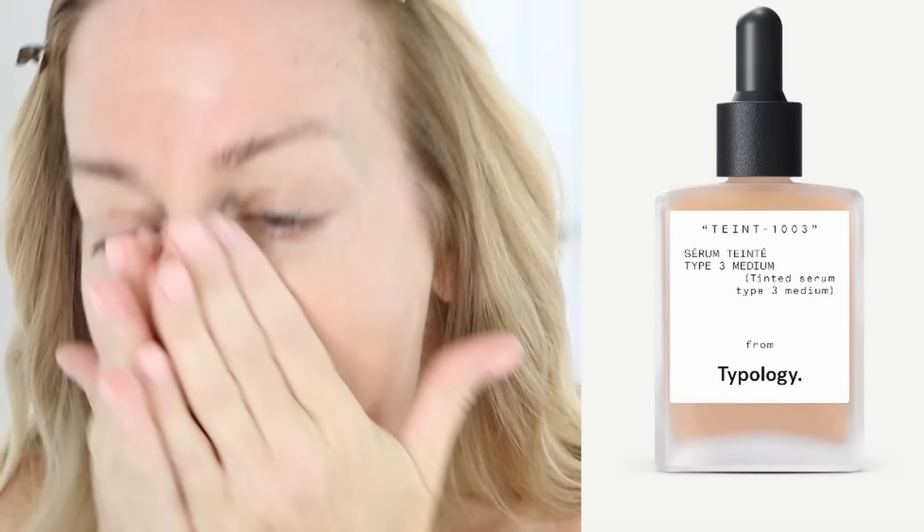This is skincare, not makeup. If you haven't heard about the brand Typology, you are in for a treat. Typology is a French skincare brand, and their products are next level. If you want to elevate your looks, look no further. On my skin right now is their tinted serum — it's formulated with vitamin C, squalane, and aloe vera. It's not foundation; it's lightweight, but it provides coverage and hydration. What I love about Typology is that because it's skincare, not makeup, immediately when you put it on you get that payoff of a little coverage and brightening.